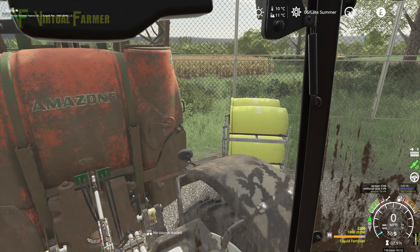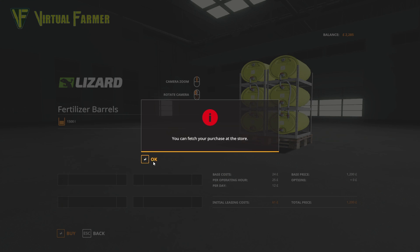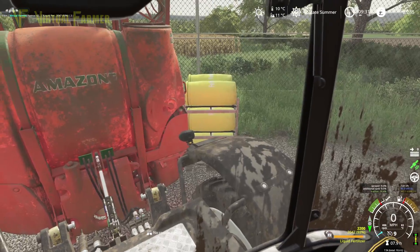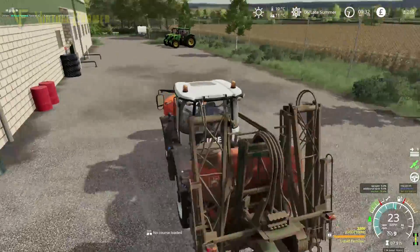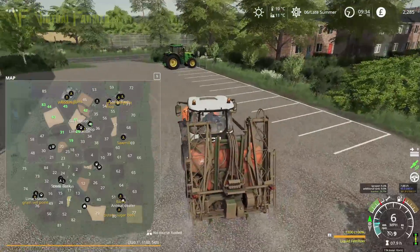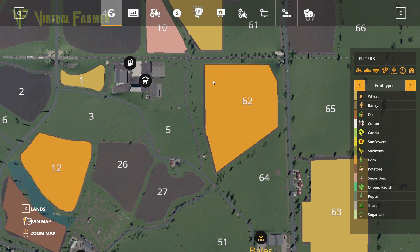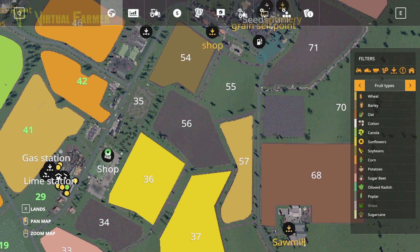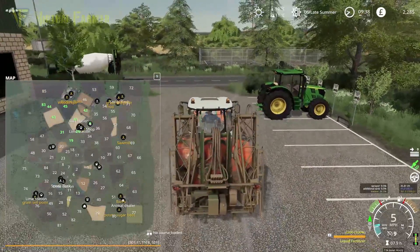We do need another fertilizer tank because we want to go in with absolutely full fertilizer every time. Thankfully, this is not too expensive to purchase. We will make way more money per contract than we actually spend on fertilizer. So we want to make our way down to field 62, which is actually along the railway line. Field 62 is accessible from this road here, and we need to head up, out, and around — that's the route we're taking.